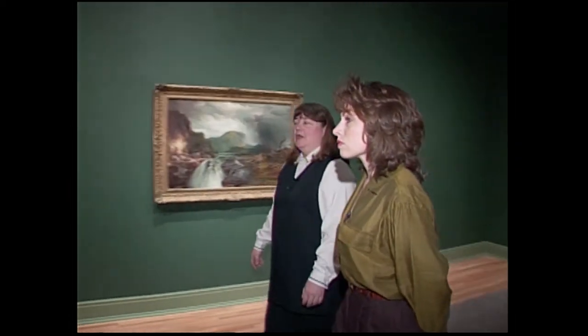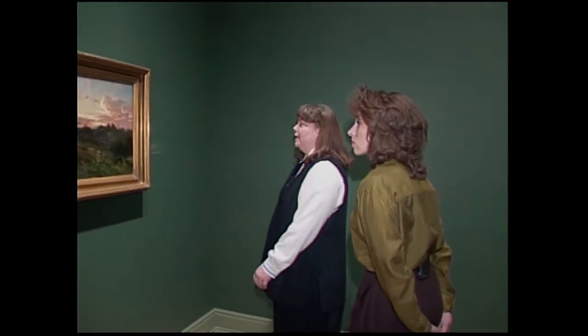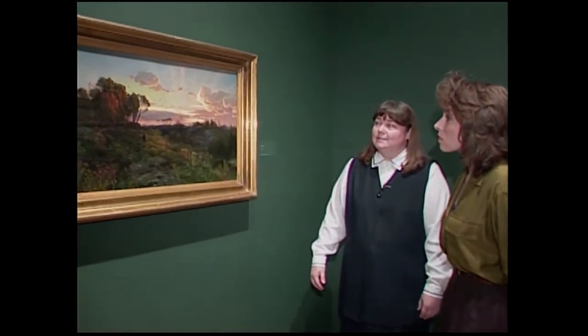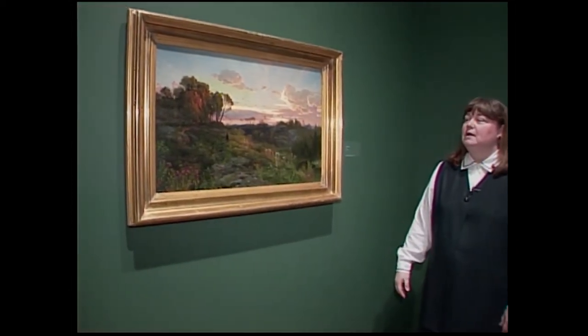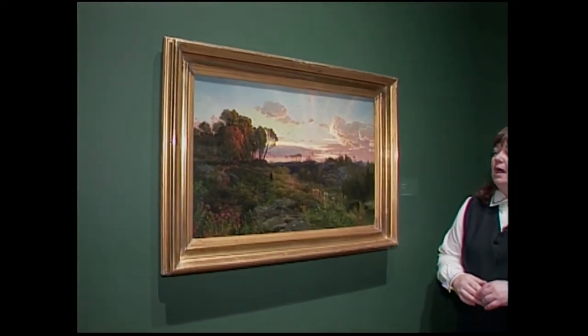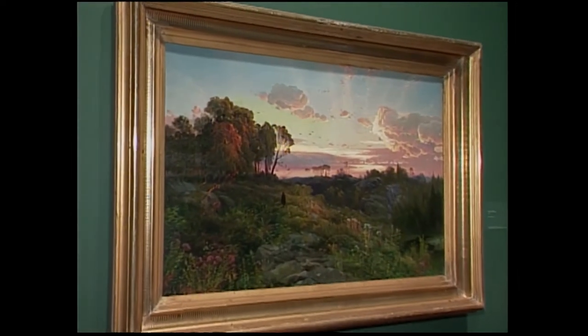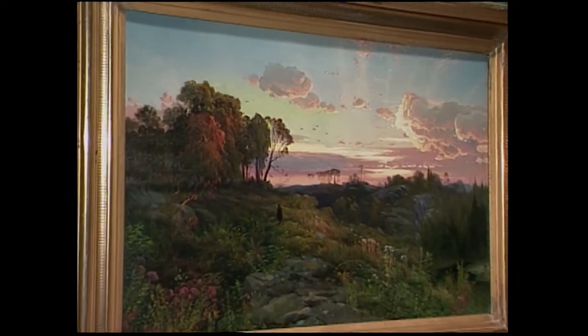Let's look at one other painting in this gallery before we go on. Moran enjoyed poetic titles. And this lovely little landscape, again of the Philadelphia area, is called Dusk Wings. You can see he's painting a sunset scene and the beautiful sunlight reflecting off the clouds — the kind of contemplative work that he and his audience would have loved at the time, and that I think we still respond to today.